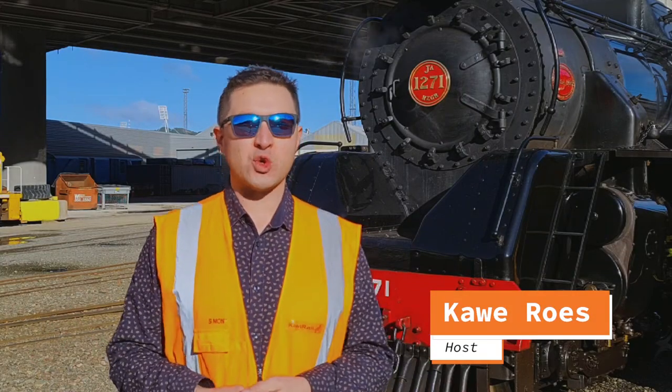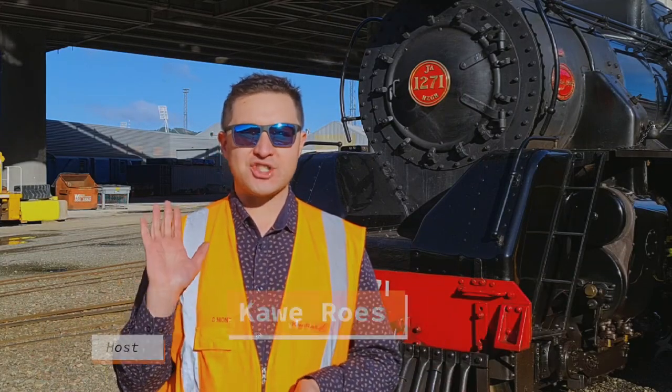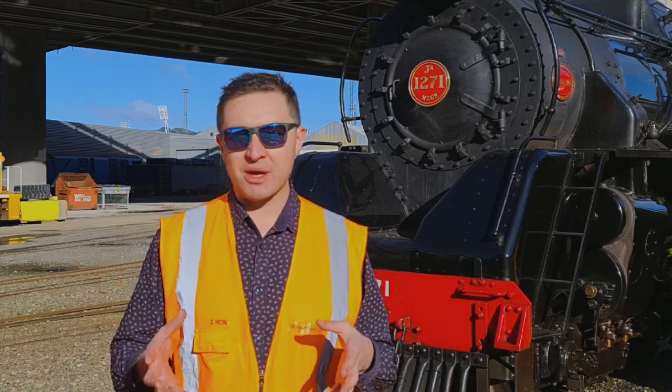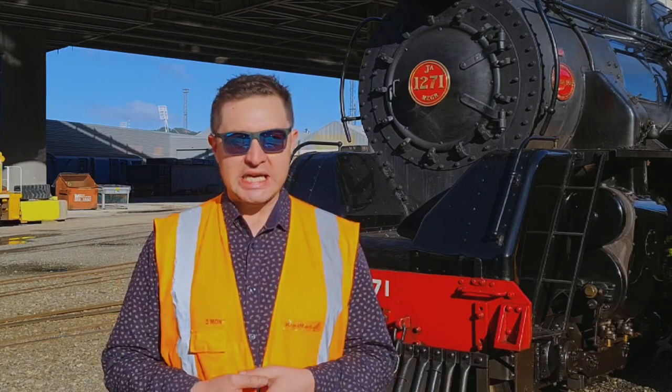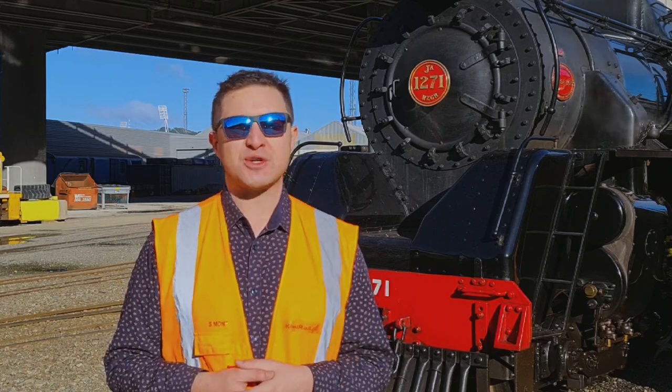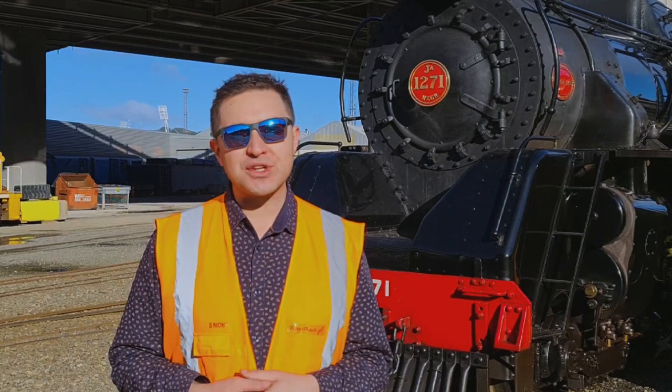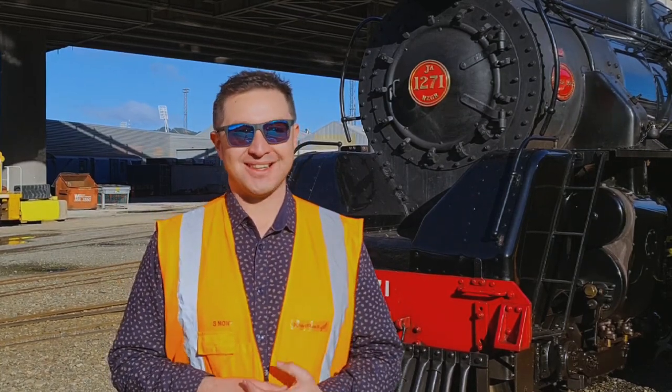Kia ora guys and welcome to the filmed in locomotive depot here with JA1271. Steam Incorporated are down here at the locomotive depot getting their trains ready for their departure off to Woodville tomorrow. Check out this interview I had with excursion organiser Jack Dolmilly.